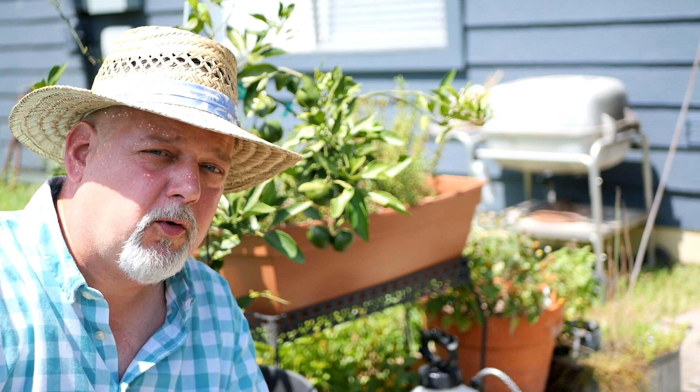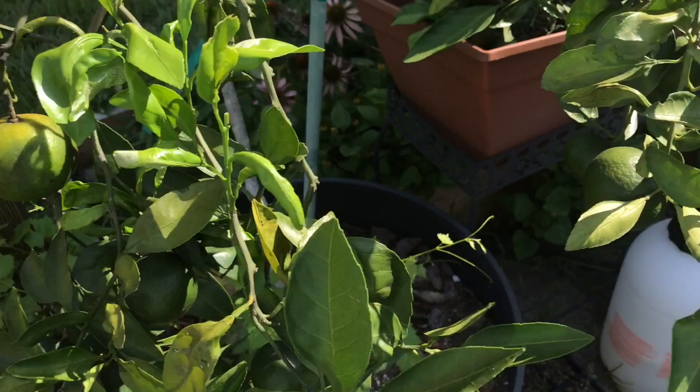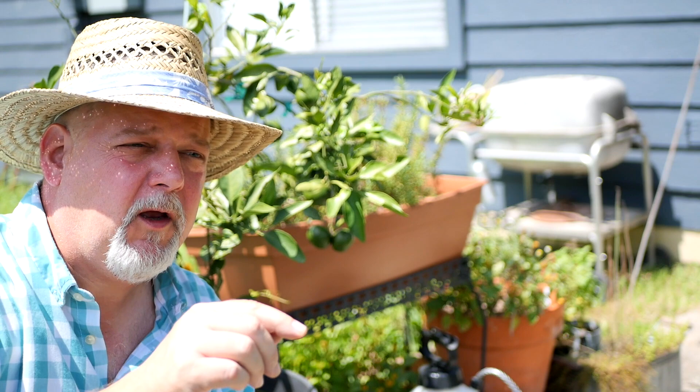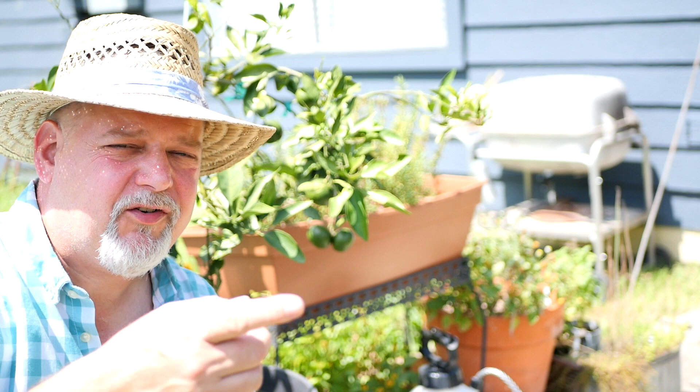Citrus greening really did a number on the Florida citrus industry in the 90s and nearly wiped it out. To combat this, wherever the disease has been found there are quarantine areas — citrus plants cannot go in or out. All the citrus I have here has been propagated within my quarantine zone. There's no known cure yet, though university studies have a promising treatment in the works. For now we just have to be careful and responsible with our citrus plants.